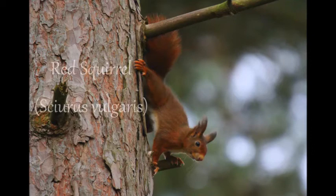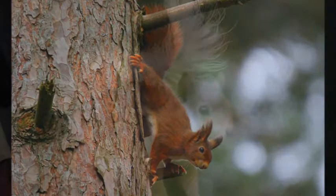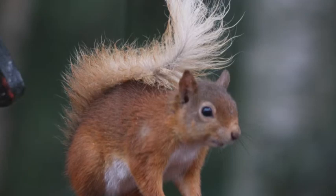The red squirrel can be found mainly in the pine forests of Scotland, although there are places in England and Wales where you can still see them today. They have a big bushy tail which is used for balance when jumping from tree to tree. It was one of the last mammals to colonise these islands before the UK was separated from the mainland by the sea.